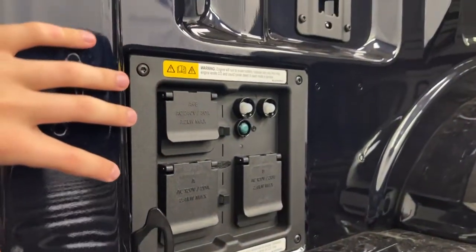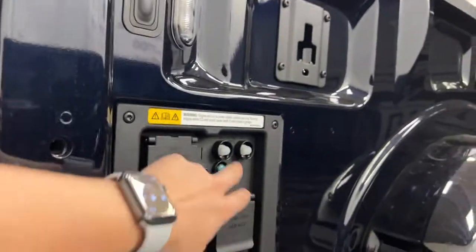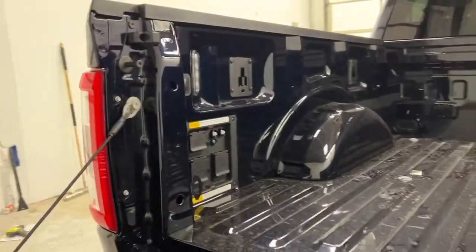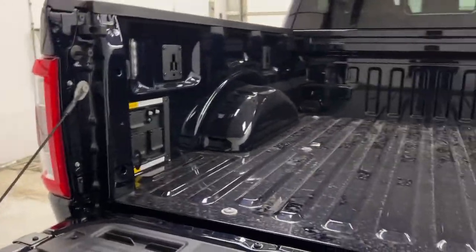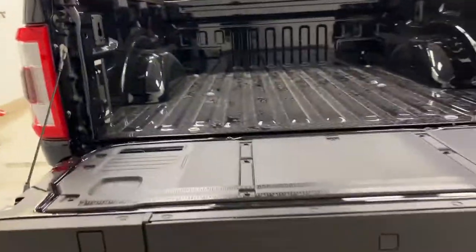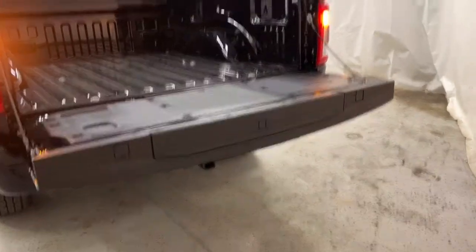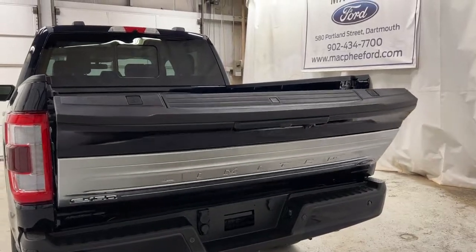You do have LED box lighting in the bed — great for nighttime access. In the Pro Power section, you've got 7.2 kilowatts with 2.4 and 2.4 outlets, a power button, and reset. You can plug in power tools, mini fridges — you could even plug in your entire house if needed. Getting out is easy too: closing the tailgate with the key fob sends it back up automatically. Walk away and your tailgate is closed and locked.